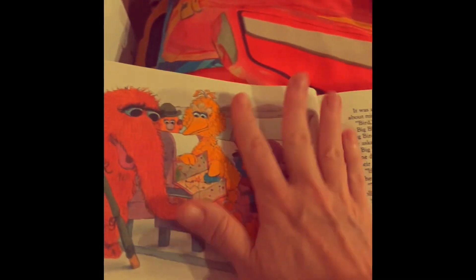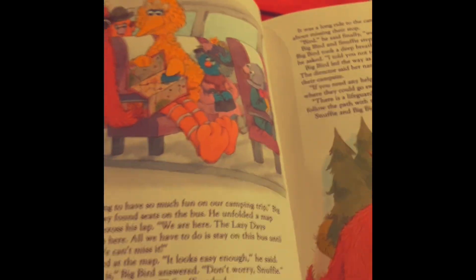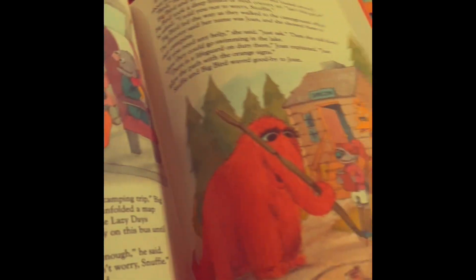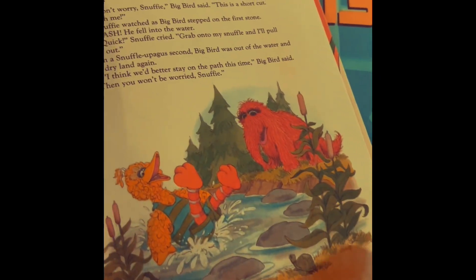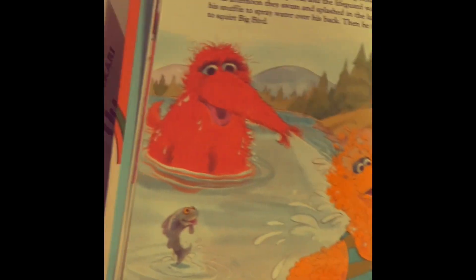Looks like Snuffy and Big Bird are going on an adventure. They're going — look, Snuffy's going to camp. So they build a tent, they play in the stream. He got splashed by Snuffy.